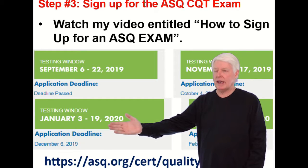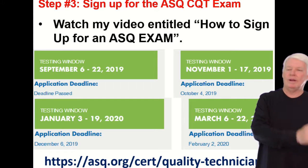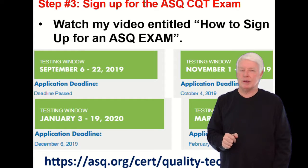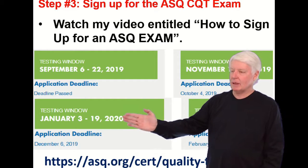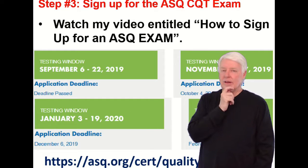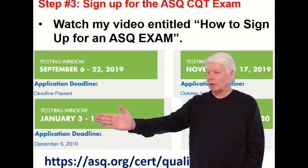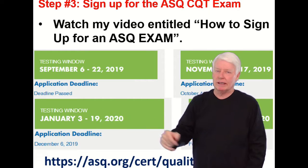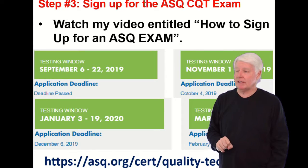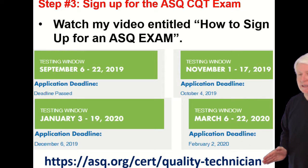The exam cycle starts with January, skips February, then March, skips April, then tests in May — so it's every other month starting in January. By the time you listen to this, these specific dates may be outdated, but remember you can take the exam every other month. You need to apply about a month before you want to take the exam, hopefully earlier — you don't want to put it off to the last minute, as there may not be any seats left at the testing center.